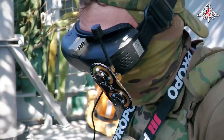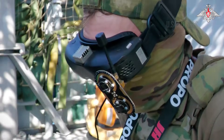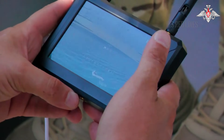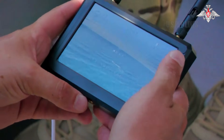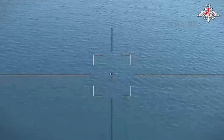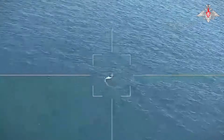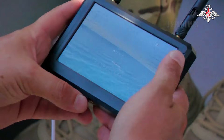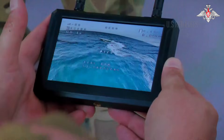On his screen, the static-filled analog video signal shows white dots on dark blue water — the wake trails of the Magura formation. With precise finger movements, the Russian operator dives his aerial drone at a sharp angle. It is simple, deadly mathematics: trading a cheap plastic drone to save expensive military assets.